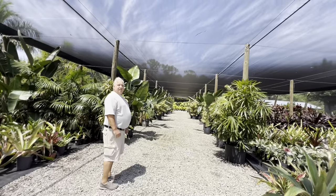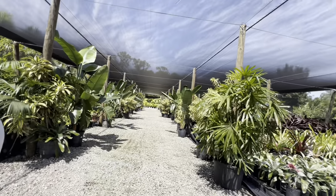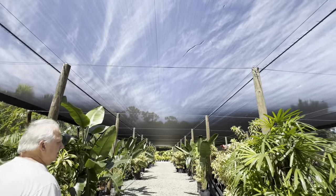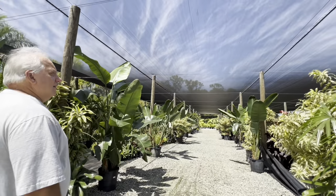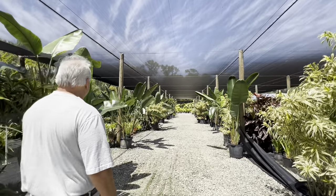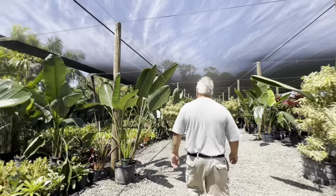That reminds me, we need to screen the garden today. That's like some heavy duty screen — we could double up what we have. Yeah, the tomatoes are looking sad in my garden.